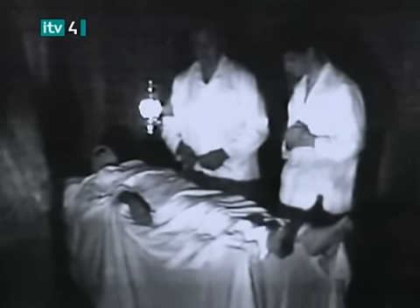One of the directors, Andy, knew someone who had a farm with a really dark, dingy backroom that they could use for filming.